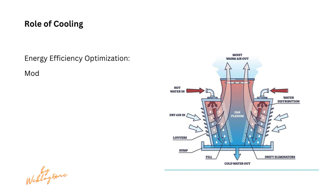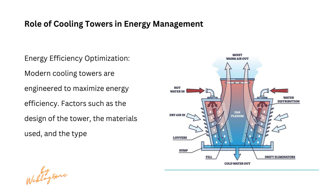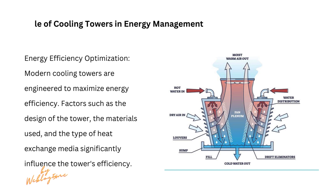Modern cooling towers are engineered to maximize energy efficiency. Factors such as the design of the tower, the materials used, and the type of heat exchange media significantly influence the tower's efficiency.